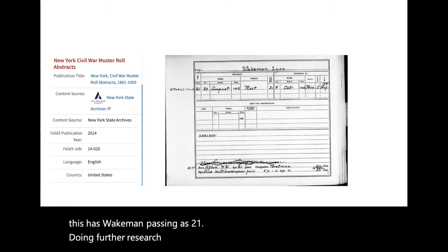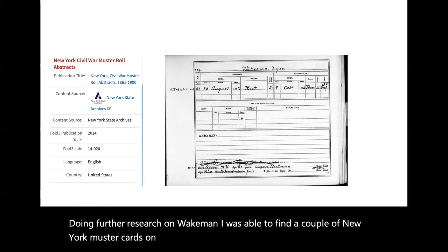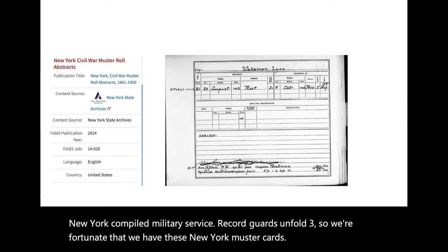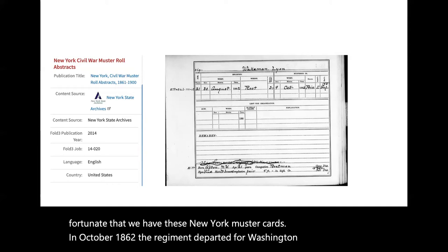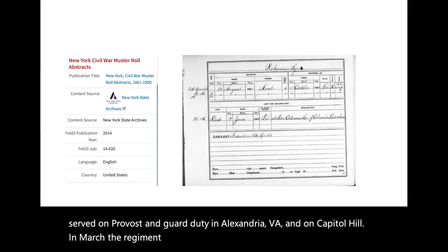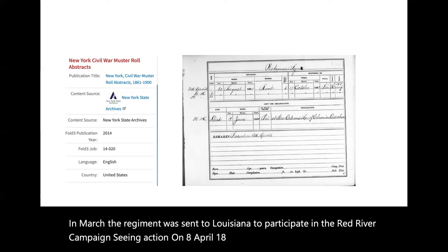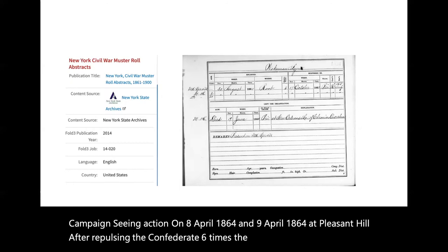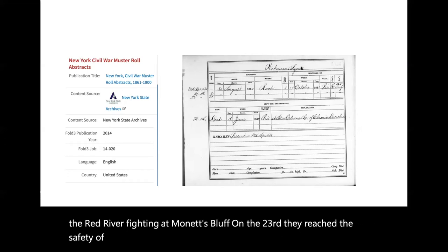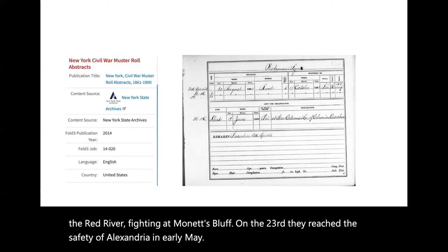Doing further research on Wakeman, I was able to find a couple of New York muster cards on Ancestry. This is a workaround for the lack of the New York compiled military service records on Fold3, so we're fortunate to have these New York muster cards. In October 1862, the regiment departed for Washington D.C., where they served on provost and guard duty in Alexandria, Virginia, and on Capitol Hill. In March, the regiment was sent to Louisiana to participate in the Red River Campaign, seeing action on 8 April 1864 and 9 April 1864 at Pleasant Hill. After repulsing the Confederates six times, the regiment retreated back down the Red River, fighting at Monette's Bluff on the 23rd. They reached the safety of Alexandria, Louisiana — not Alexandria, Virginia — in early May.